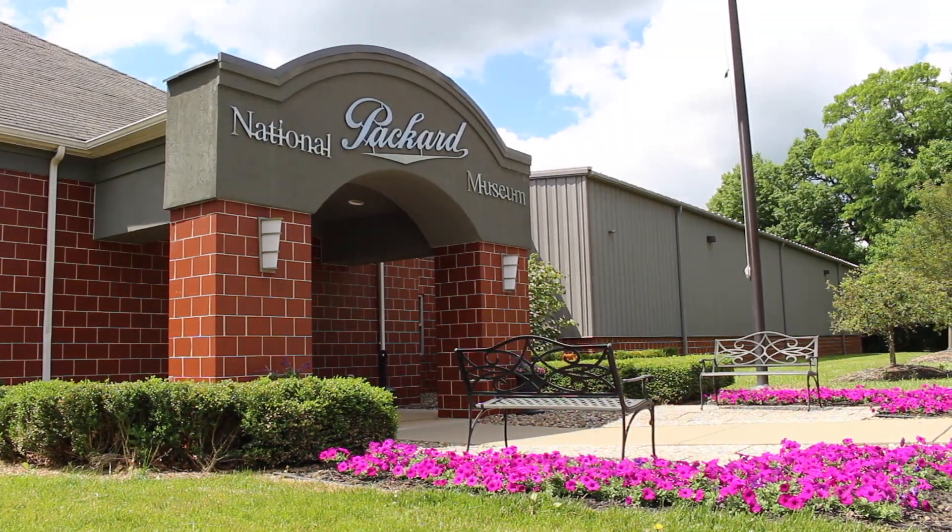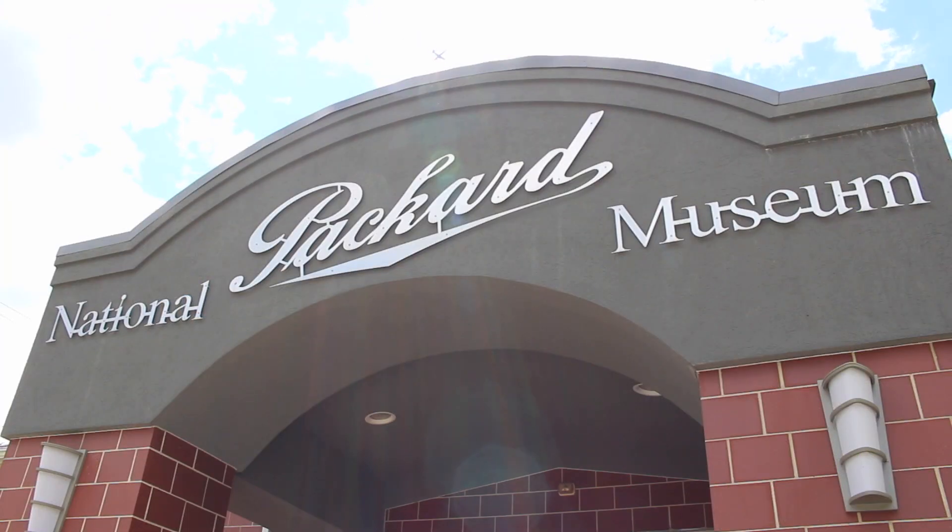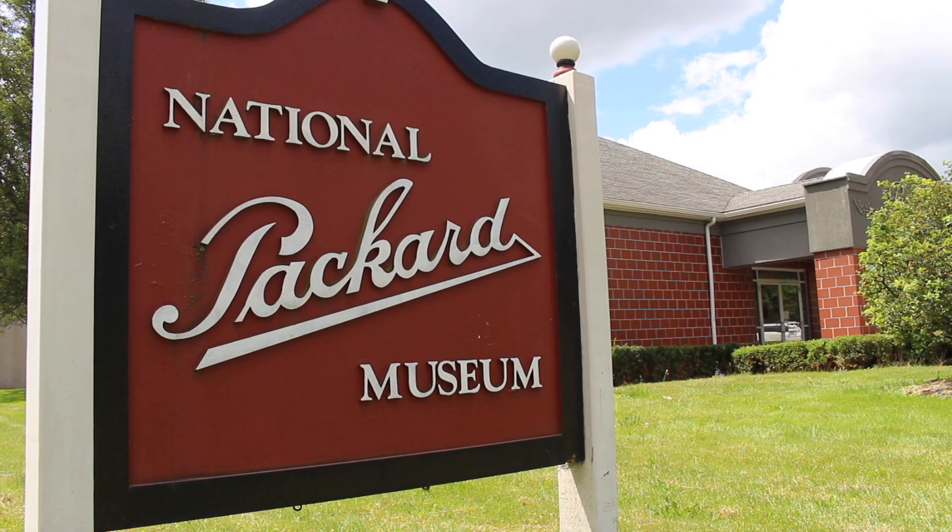Behind me is the pool house for Packard Pool that still exists today. It is now the site of the National Packard Museum that commemorates the legacy and contributions of the Packard family to Warren and to the nation.